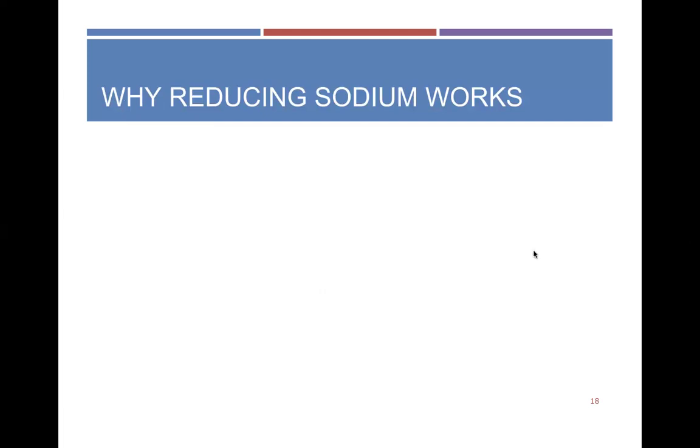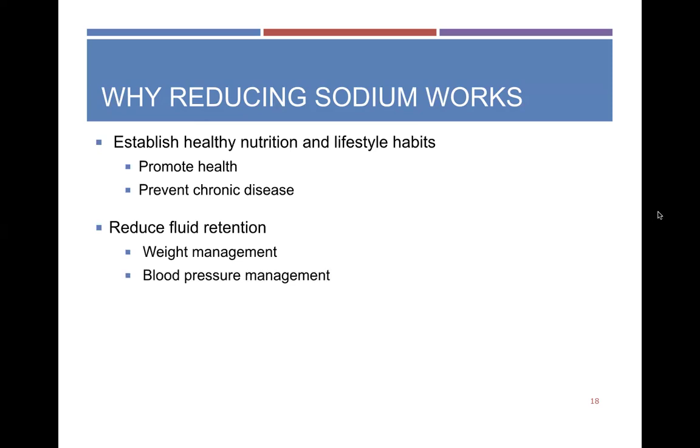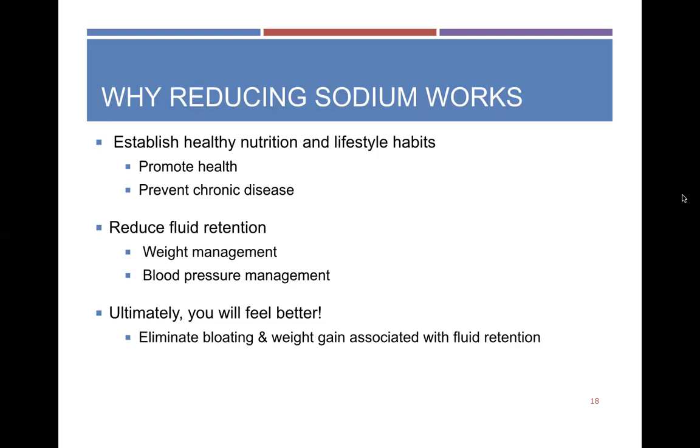Reducing sodium in our diet works because it helps establish healthy nutrition and lifestyle habits that prevent chronic disease such as hypertension, diabetes, and chronic kidney disease. It also reduces fluid retention, which in turn helps with weight management and blood pressure management. Ultimately you're going to feel better — you'll get rid of bloating, swelling, and water-weight gain that results from high-sodium meals.